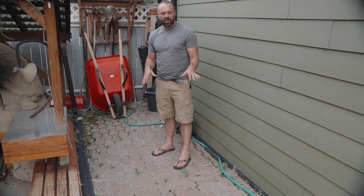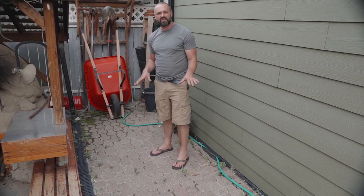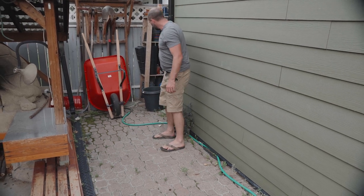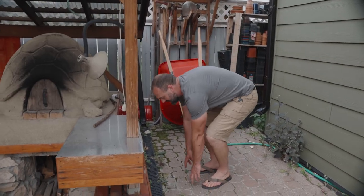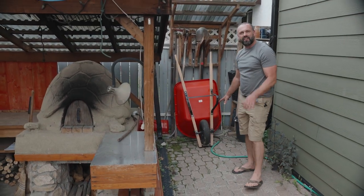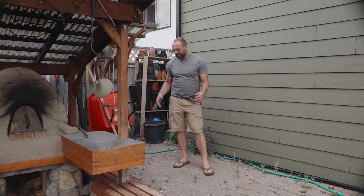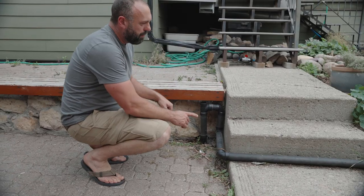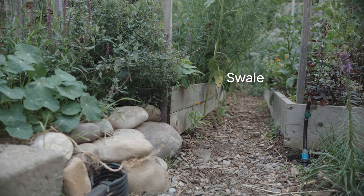It might look like I'm standing on a regular brick patio, but underneath me is a rainwater harvesting tank — about 4,000 liters. The water from this roof comes down this downspout right here, runs down this patio into a scupper, and ends up in a tank right here, allowing us to irrigate the back garden all year round. When the tank is overflowing, there's an overflow pipe right here that feeds into this swale, which sub-irrigates the entire garden on that side.